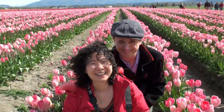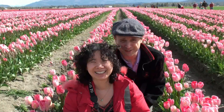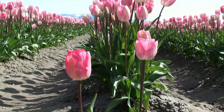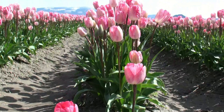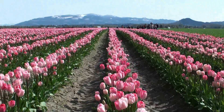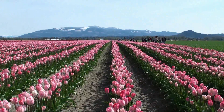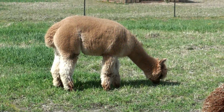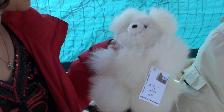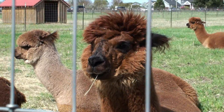We're in the tulips in Rosengaard. This is so windy. There's a lot of wind and a lot of pink tulips. Oh, that's a little tulip there made out of alpaca. This is so windy too.